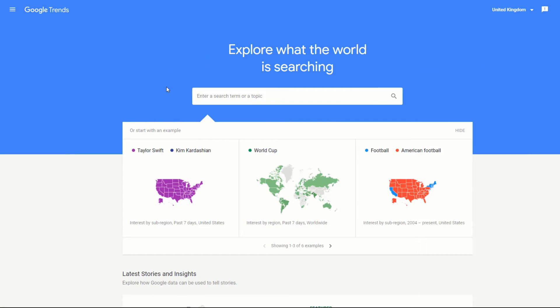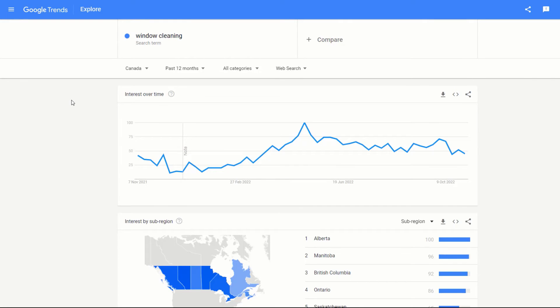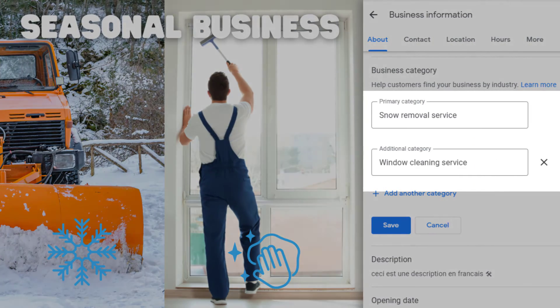Let's do the same search, but this time look at window cleaning. You can clearly see that the demand for window cleaning starts picking up right after winter, with a peak in May, which once again is logical. This is almost an inverted trend to the snow removal keyword. To capitalize on this, this business should set its primary category as window cleaning service in the summer and snow removal service in the winter, so they can rank higher for the relevant keywords when demand is high.